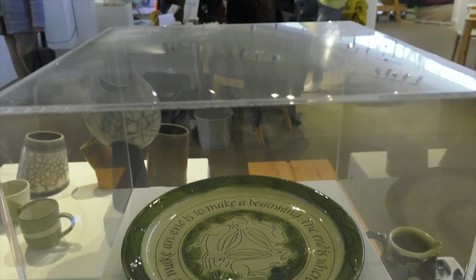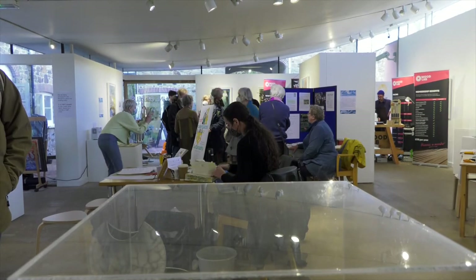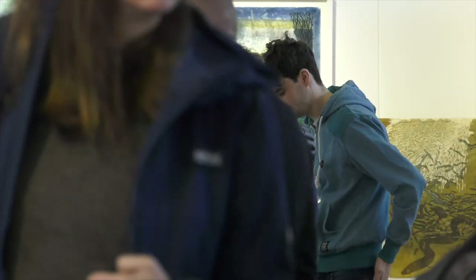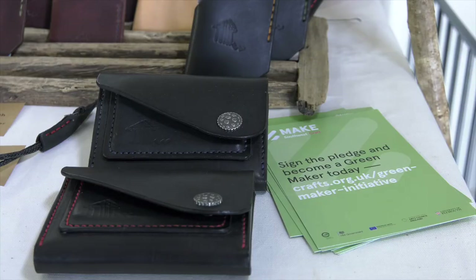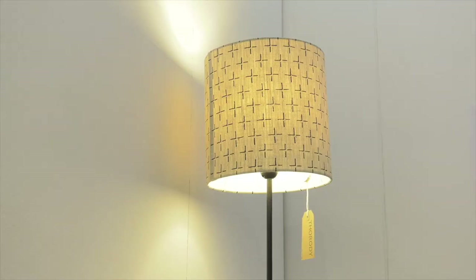The Green Maker initiative helps people to reduce their environmental impact by encouraging them to monitor, manage and reduce what they're doing. This can be around the way they source materials — they're encouraged to think about the provenance of those materials, where they've come from, and how they're produced in their work.